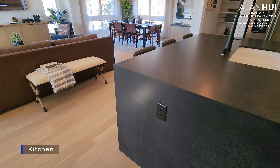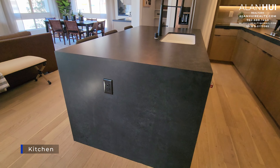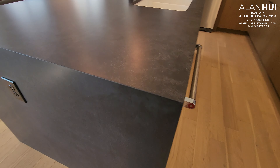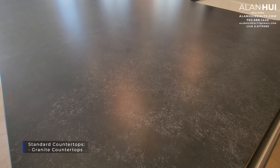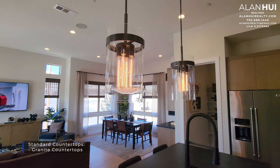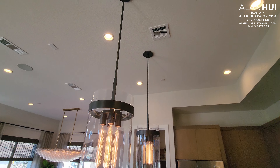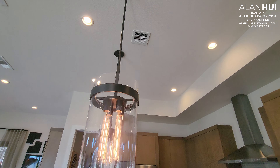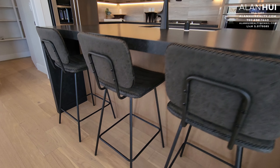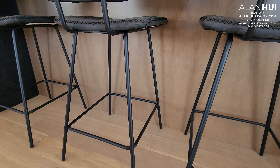The first area on the second floor is your kitchen, which measures 13 by 11 and a half. The waterfall edge island is an option. The standard countertops that come with your home will be granite; the one shown in this model home is a quartz countertop. There are also two pendant lights above your kitchen island — these are upgrades — along with an upgraded kitchen island skin on the side.